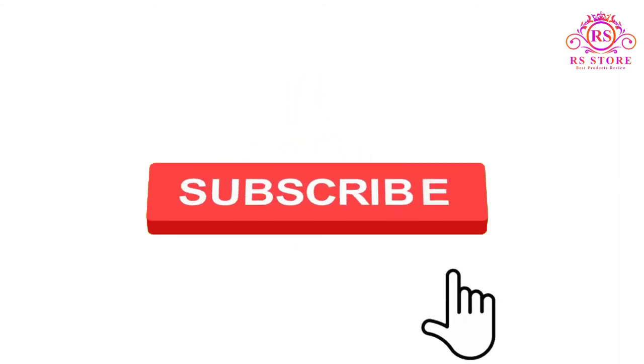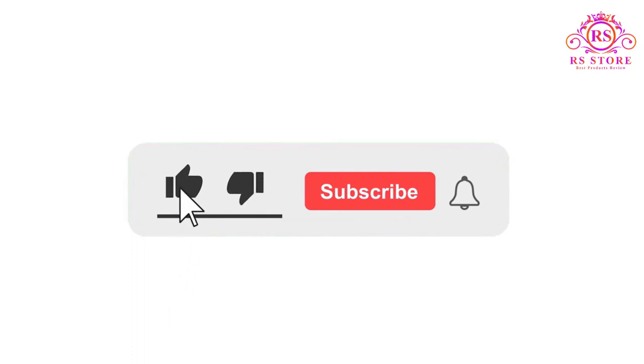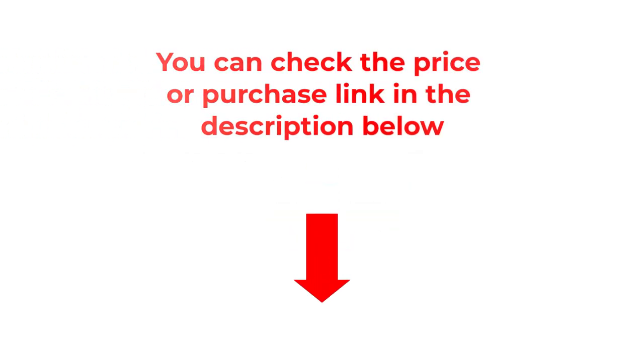I hope you liked this video. If you enjoyed it, please subscribe to the channel and like, share, and comment on the video. Please enable your notifications bell icon so that you don't miss the next videos. You can check the price or purchase link in the description below.